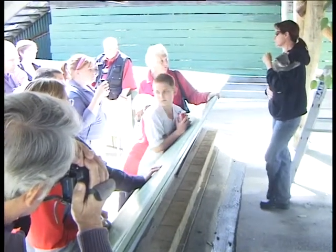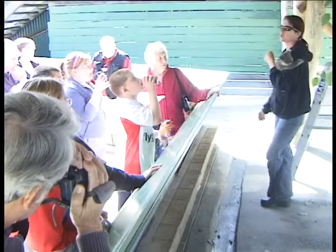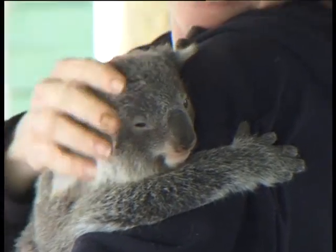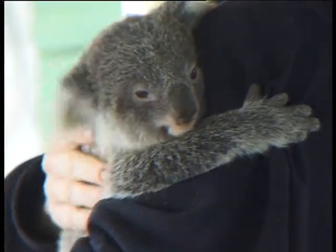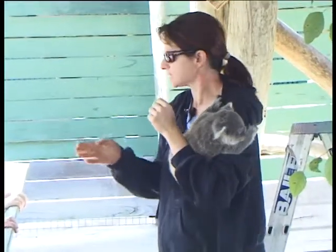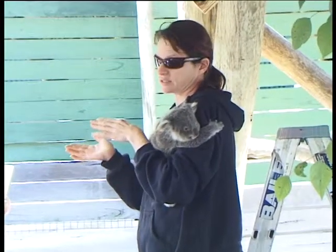It needs to stay in there for about six months and finish growing. And then after that six-month period, you have about two or three weeks of them going in and out, gradually staying out for longer and longer, until it doesn't need to go back in, but it still puts its head back in to feed.